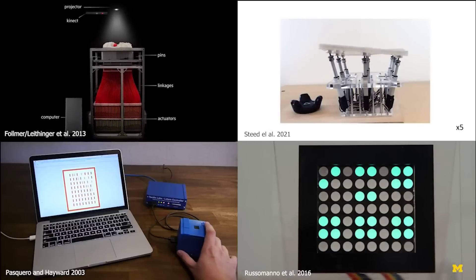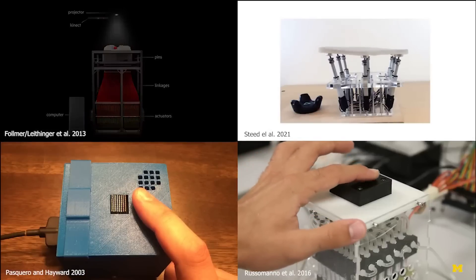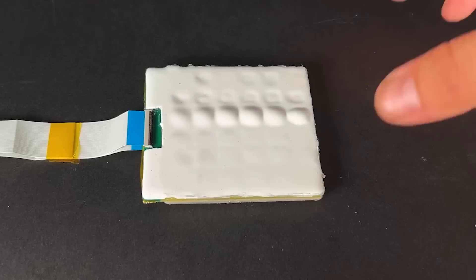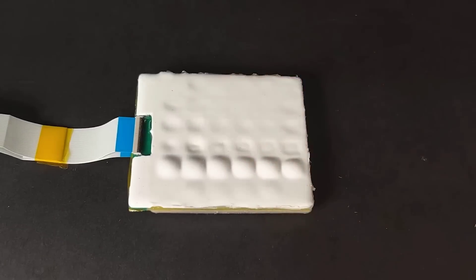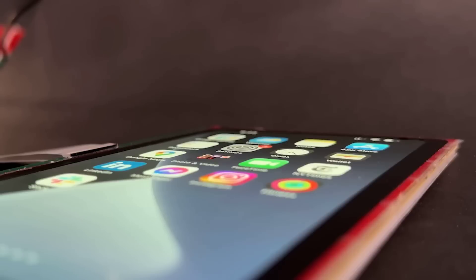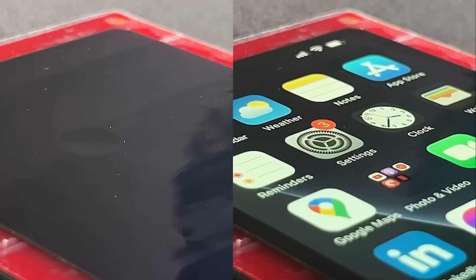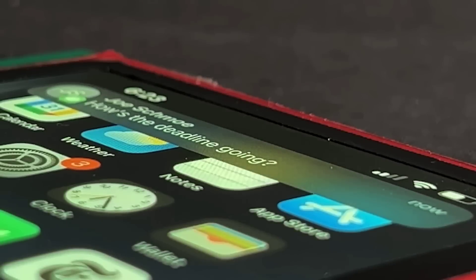Many attempts have been made at creating shape-shifting tactile displays, and most of them have ended up being very bulky, due to the use of individual actuators and similar components. A team with the Future Interfaces Group at Carnegie Mellon University tried to solve this problem with their own approach, which incorporates miniaturized hydraulic pumps into a thin display panel. They demonstrated the concept working with a flexible OLED display, similar to those found on smartphones, showing how you could animate buttons and icons to inflate or deflate depending on the application, adding extra physical feedback to interactions.